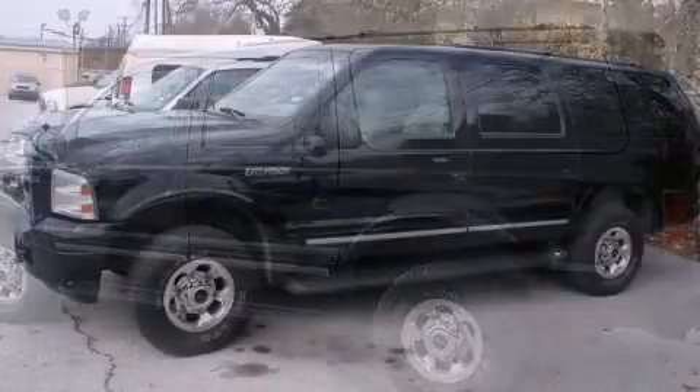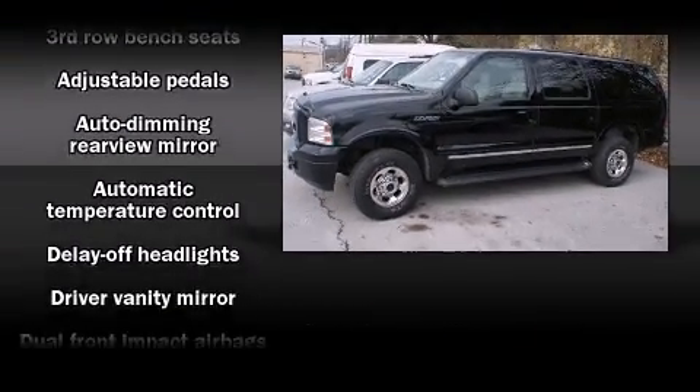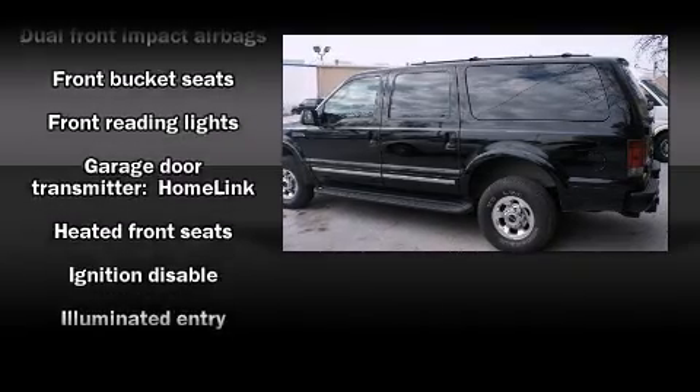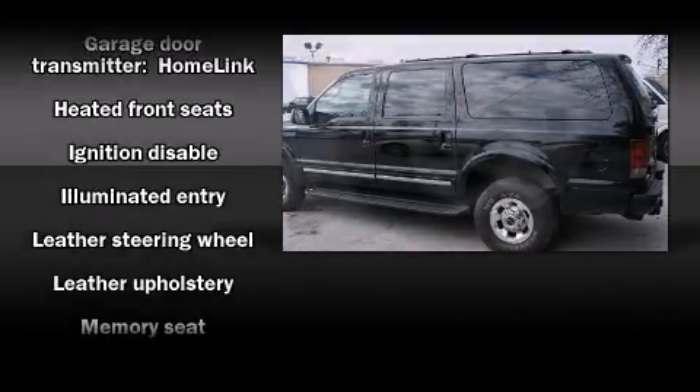Audio features include a CD player with AM-FM radio, rear-mounted audio controls, steering wheel-mounted audio controls, and six speakers, enhancing the audio experience throughout the interior.